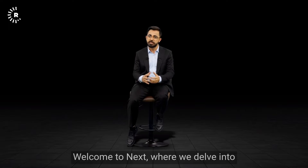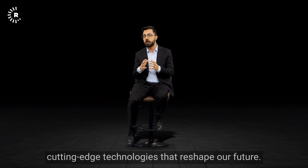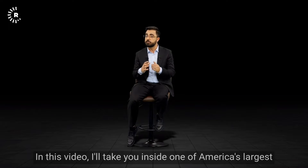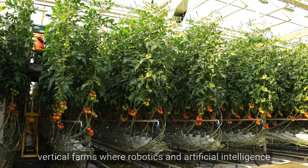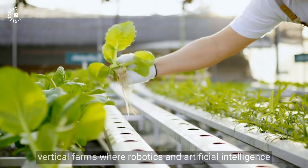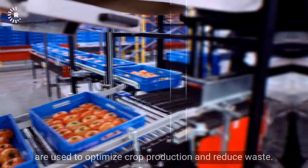I'm Namo Abdullah. Welcome to NEXT, where we delve into cutting-edge technologies that reshape our future. In this video, I'll take you inside one of America's largest vertical farms, where robotics and artificial intelligence are used to optimize crop production and reduce waste.